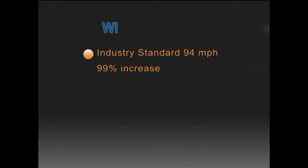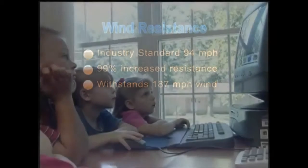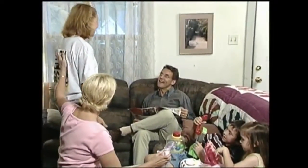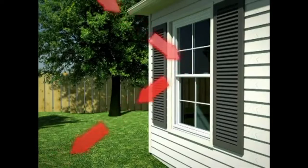The industry standard for wind resistance in windows is 94 miles per hour. In independent testing laboratories, our windows withstood winds up to 187 miles per hour, which is an increase of 99%. This not only provides more safety for your family, but also cuts down tremendously on your energy bill by providing less air infiltration into your home.